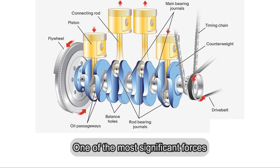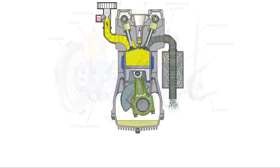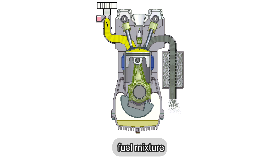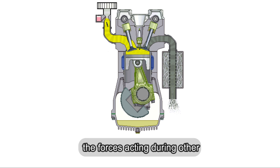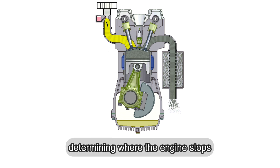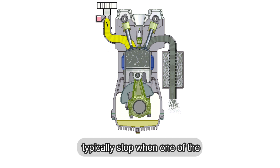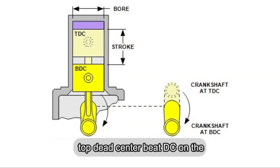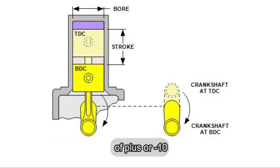One of the most significant forces resisting this motion is compression resistance. During the compression stroke, the piston compresses the air-fuel mixture, creating high pressure. This resistance is greater than the forces acting during other strokes, and studies have shown that engines typically stop when one of the pistons is about 70 degrees before top dead center (BTDC) on the compression stroke, with a variation of plus or minus 10 degrees.